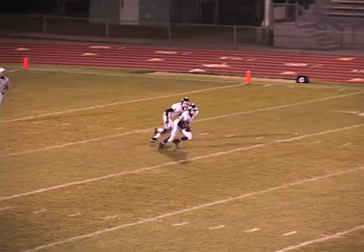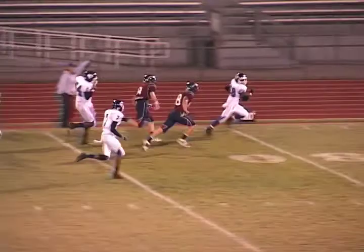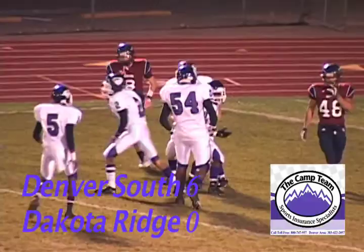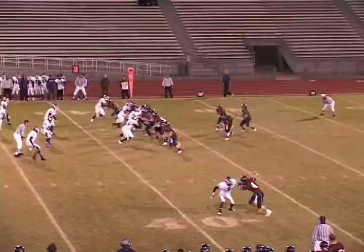Lindsey is going to take it at the 10-yard line. Across the 20, bounces off a tackler, bounces another tackler, across the 30, 40, cuts across the field, 50 — he could go all the way! 40, 30, 20, 10 — touchdown! Phillip Lindsey from Denver South takes it 90 yards for the score. What a way to start this ball game. Somebody came to play.